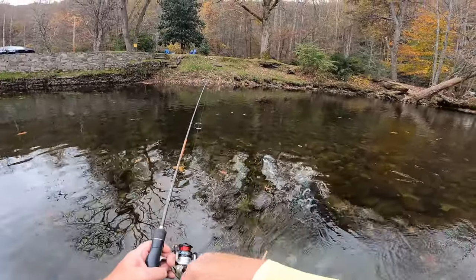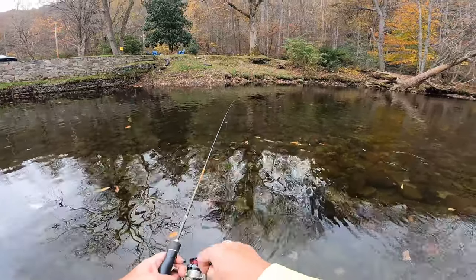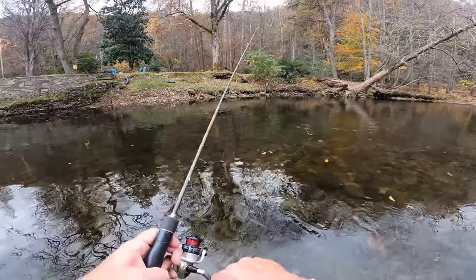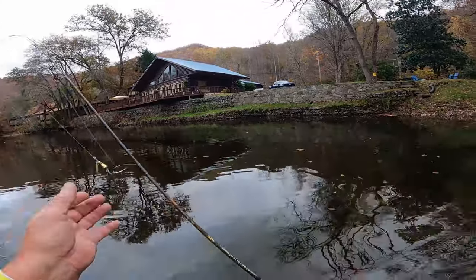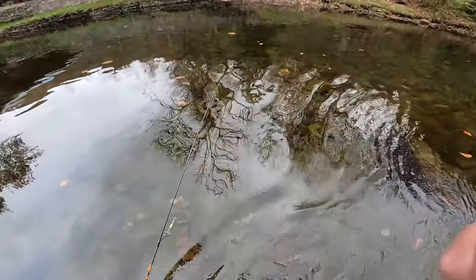All right guys, you know where I'm going next — hole number three. In Cherokee, start at that bridge up yonder and work your way all the way down through here. Don't waste any time just standing there — throw a few times and move.